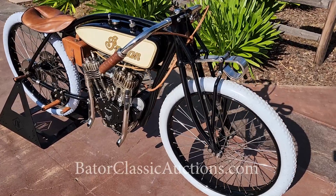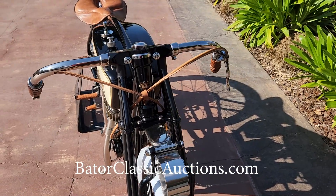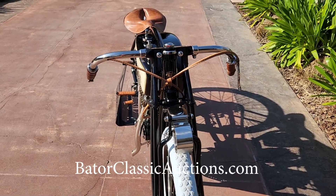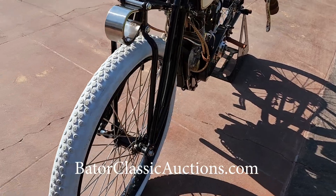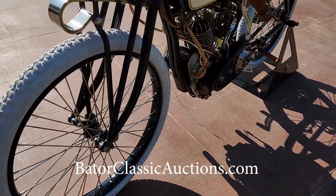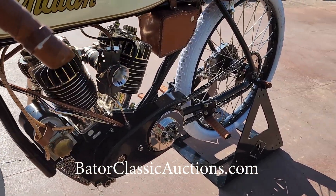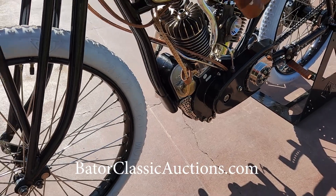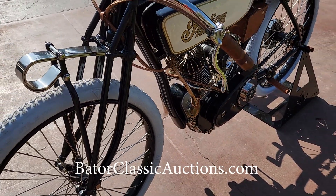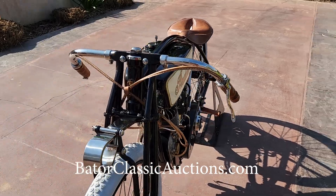We're going to be running this motorcycle through our upcoming auction in May of 2023 at BaderClassicAuctions.com. We have about 50 motorcycles already available, with about 20 of them going through with No Reserve. This motorcycle, along with its sister — a 1920 — is also going to be up for sale.